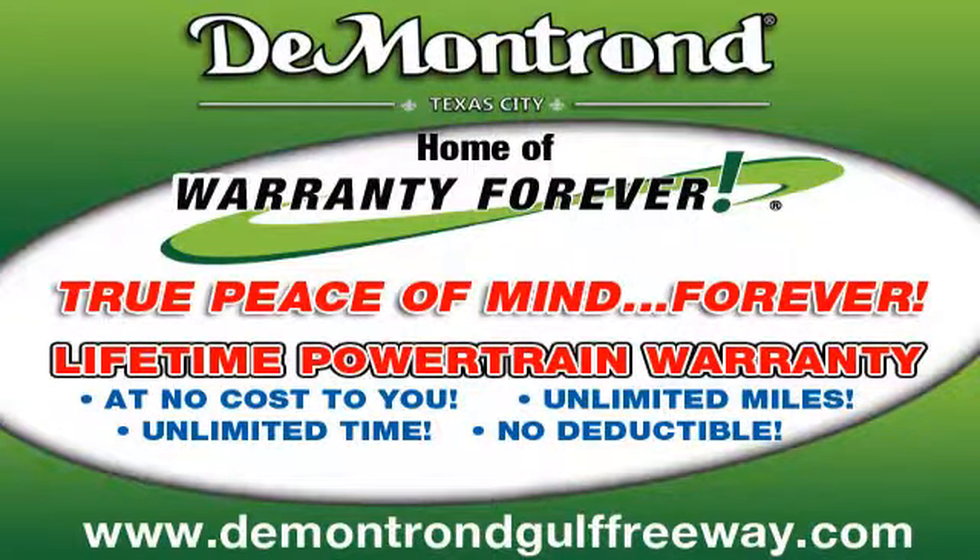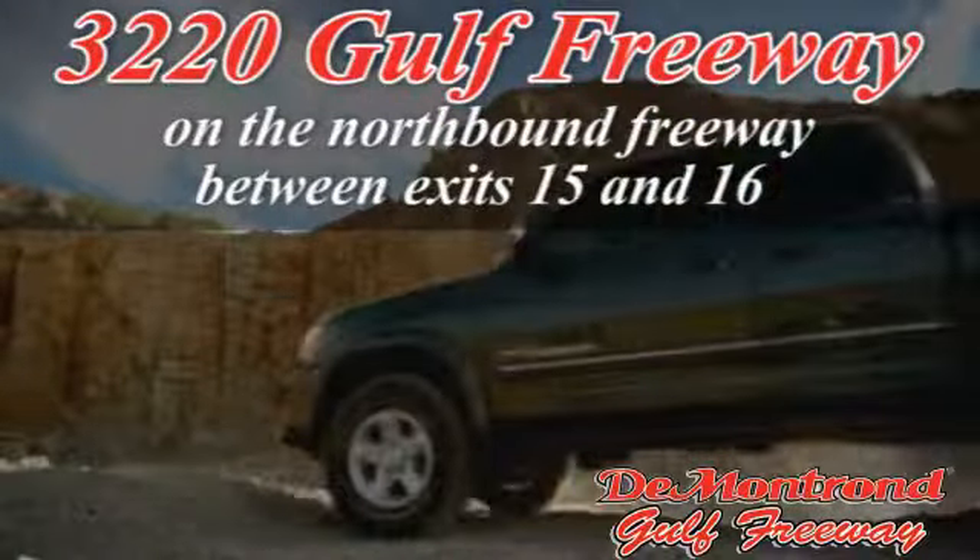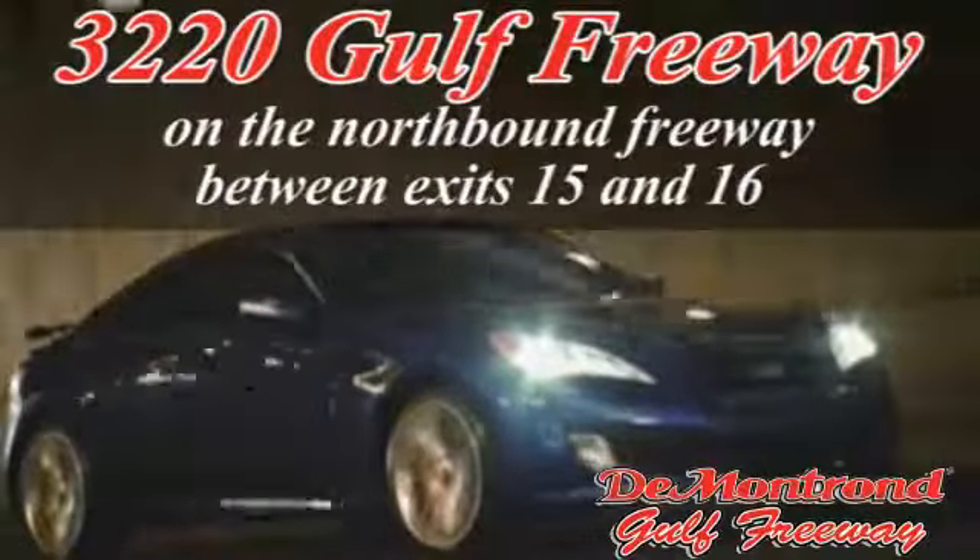Demontron, home of the warranty forever, true peace of mind forever. Conveniently located just south of Houston at 3220 Gulf Freeway on 45 toward Galveston.